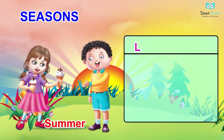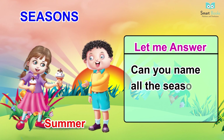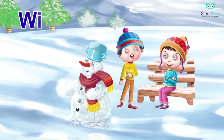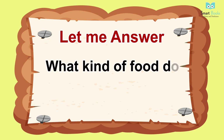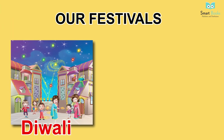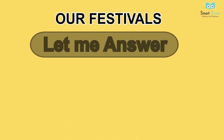Seasons. Summer. Let me answer: one - how many seasons are there? Two - can you name all the seasons? Fun facts: summer is usually warm and mild. Vocabulary: spring, autumn, rainy, winter. Let me answer: one - can you name all the seasons? Two - what kind of food do we eat in different seasons? Three - what kind of clothes do we wear during different seasons? Fun facts: we see more thunderstorms during the summer.